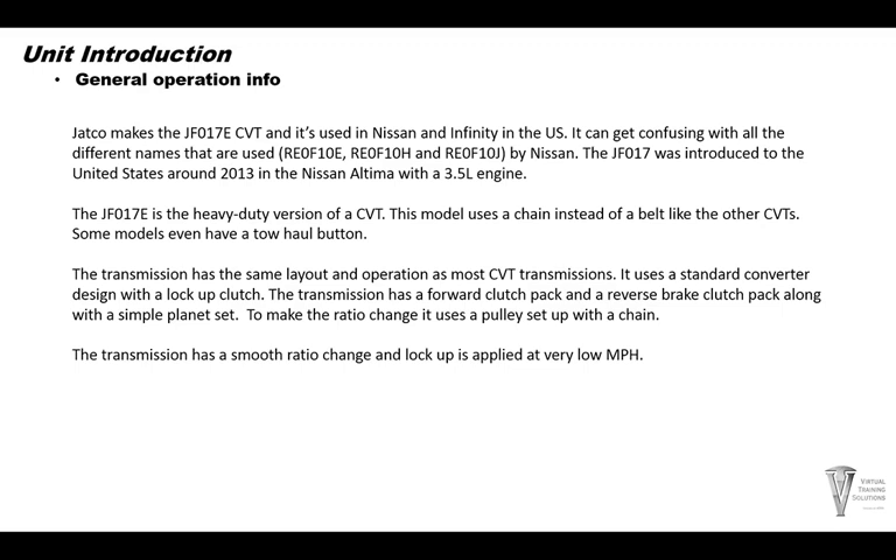The transmission has a smooth ratio change. Lock-up is applied at very low miles per hour, usually before 10 miles per hour.